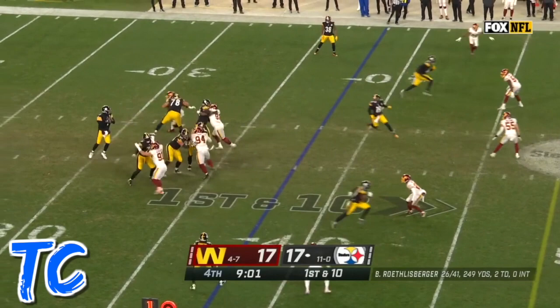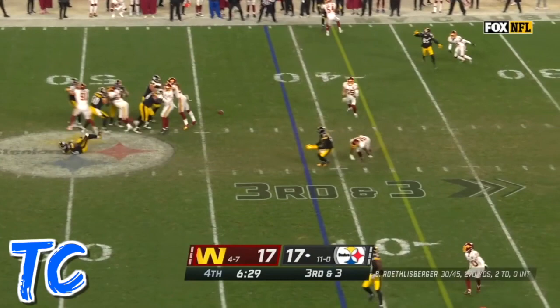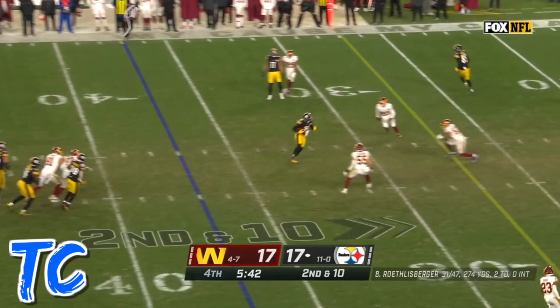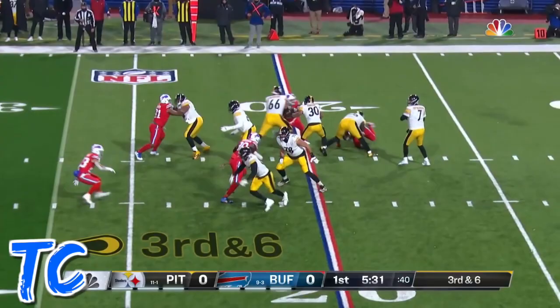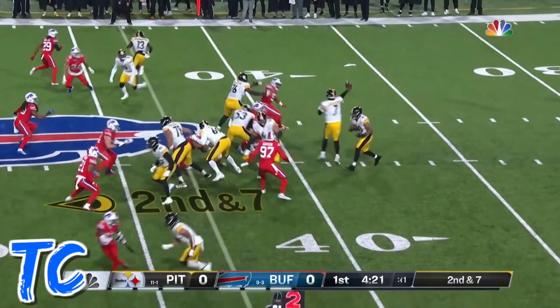Roethlisberger, quick to JuJu. Roethlisberger some pressure, gets it off and he's got a completion. Second down and 10, over the middle — Smith-Schuster is there again, surging all the time tonight. The rookie Kevin Dotson is in. Third and six, Roethlisberger with the pump, now the shot complete.